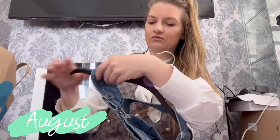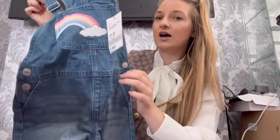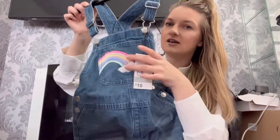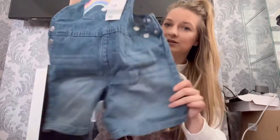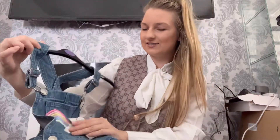I got this cute little rainbow dungaree for Riley — this was £10 and it's in seven to eight years. I just love the rainbow detail on this dungaree; it's got little shorts on it. I just had to get that, it's so pretty.